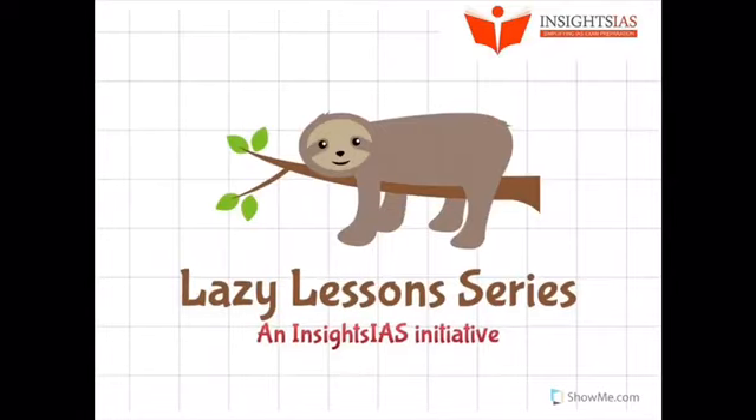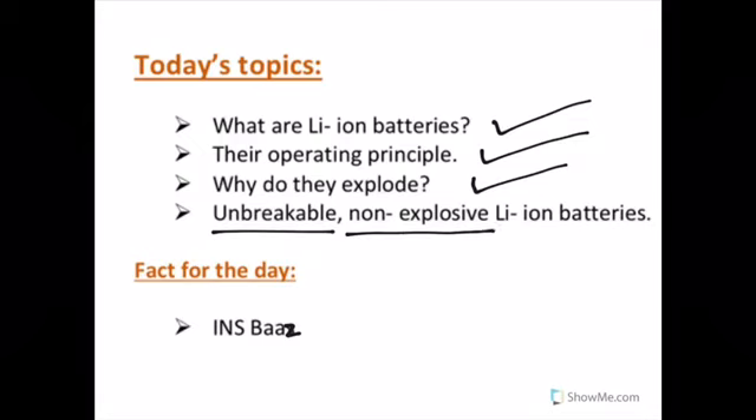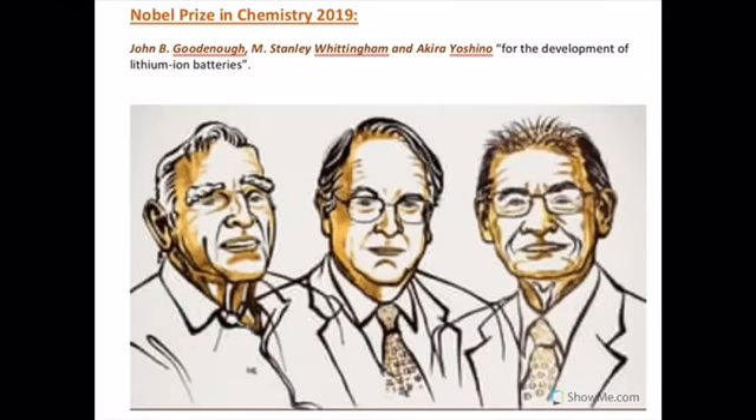Hey guys, welcome back to another lazy lesson by Insights. Today we'll study about lithium-ion batteries, their operating principle, and why they explode. Researchers have announced the development of unbreakable, non-explosive lithium-ion batteries. Today's fact for the day is INS BAS. This year, the Royal Swedish Academy of Sciences awarded the Nobel Prize in Chemistry to three researchers for the development of lithium-ion batteries.